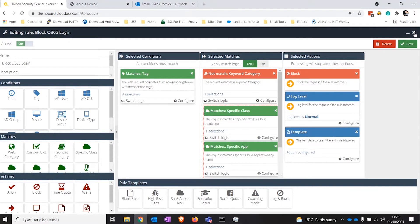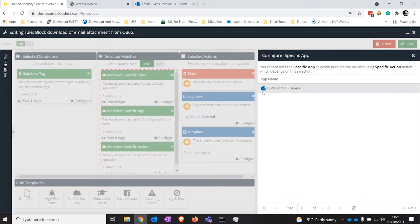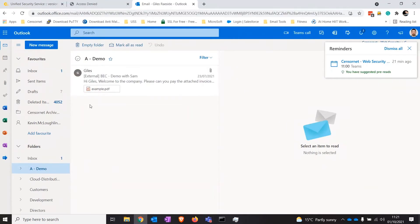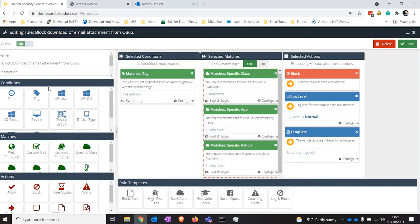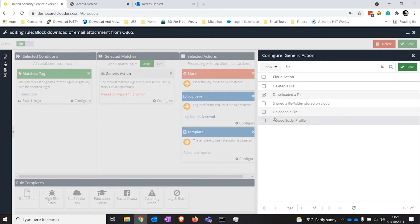Another simple rule we have in place is the ability to stop users downloading certain things. This particular rule says: if it's Outlook for Business and I see an action of 'download of an email attachment,' trigger a block. So I go to my demo folder, load up an email, and if I try to download an attachment — it's blocked because I triggered that rule. CASB gives you an understanding of what actions and applications are being used, and you can build very granular policies to control exactly what a user can and can't do.